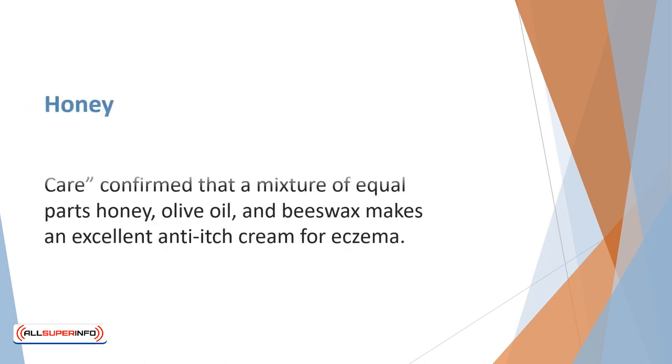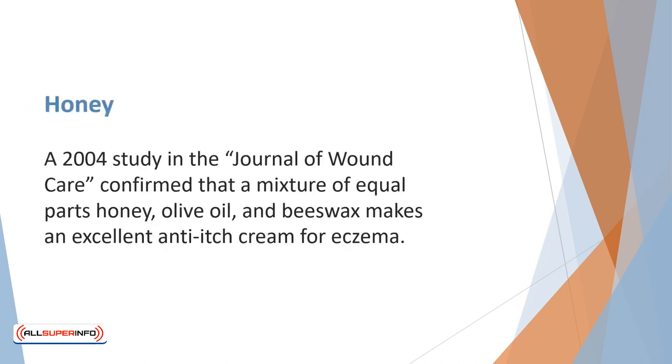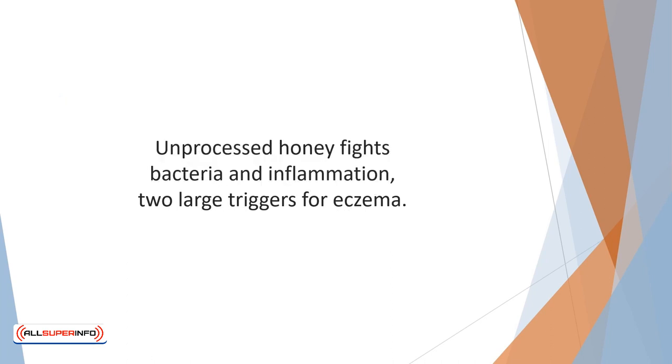A 2004 study in the Journal of Wound Care confirmed that a mixture of equal parts honey, olive oil, and beeswax makes an excellent anti-itch cream for eczema. This treatment is not recommended for children under the age of one. Unprocessed honey fights bacteria and inflammation, two large triggers for eczema.